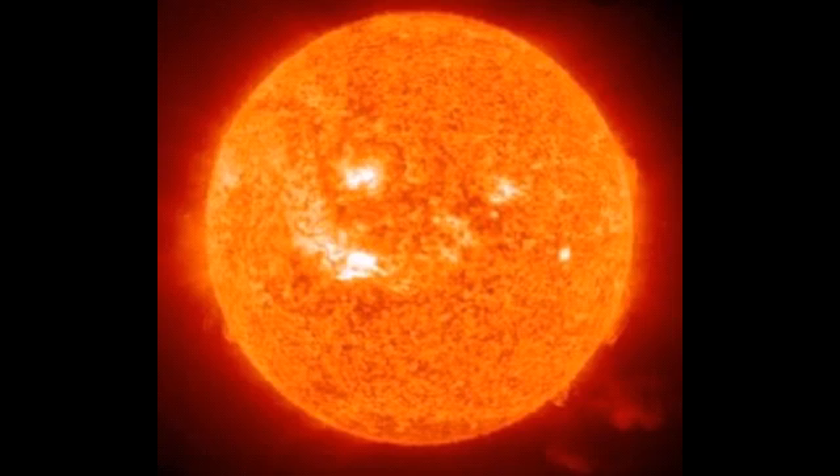The sun is by far the brightest object in the earth's sky. It is about 13 billion times brighter than the next brightest star, Sirius.